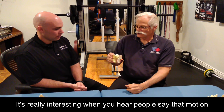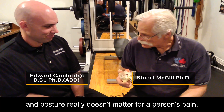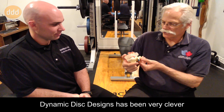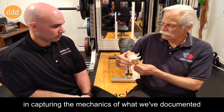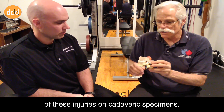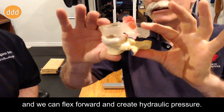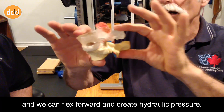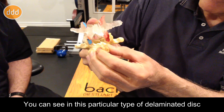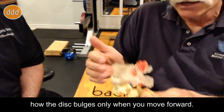You know, Ed, it's really interesting when you hear people say that motion and posture really doesn't matter for a person's pain. Dynamic Disc Designs has been very clever in capturing the mechanics of what we've documented, both in live people and when we create some of these injuries on cadaver specimens. So when we see a motion segment move like this and we can flex forward and create hydraulic pressure, you can see in this particular type of delaminated disc how the disc bulges only when you move forward.